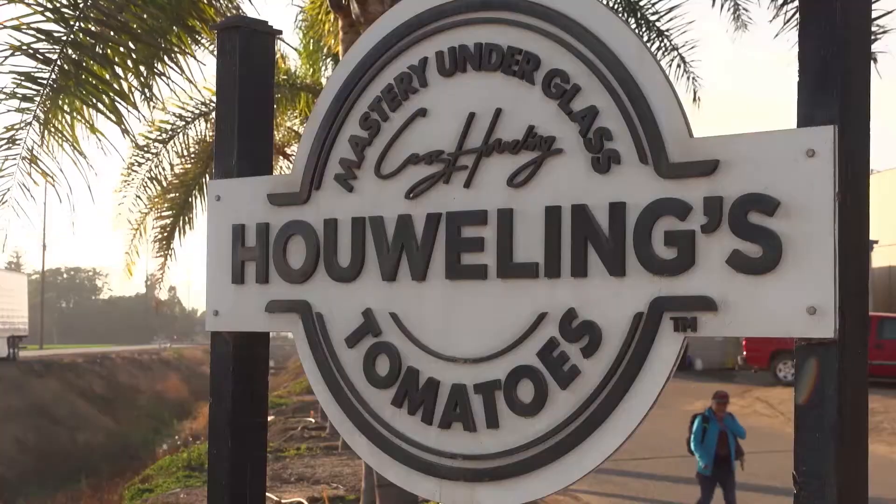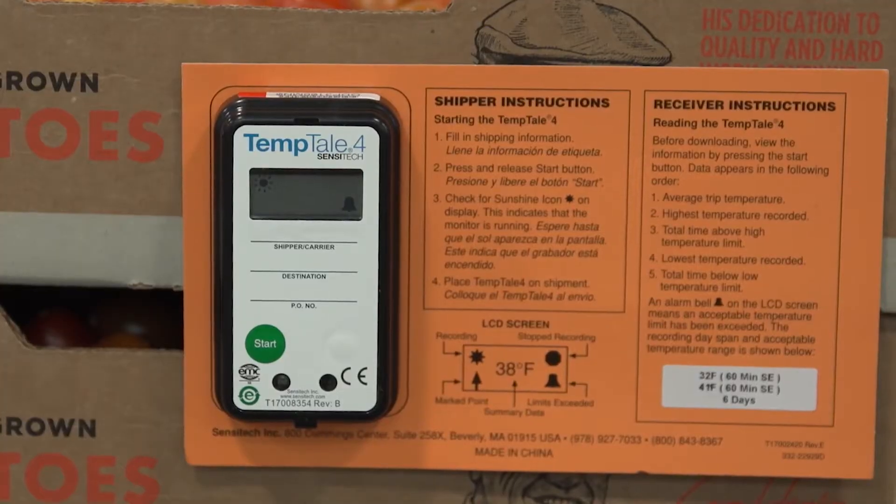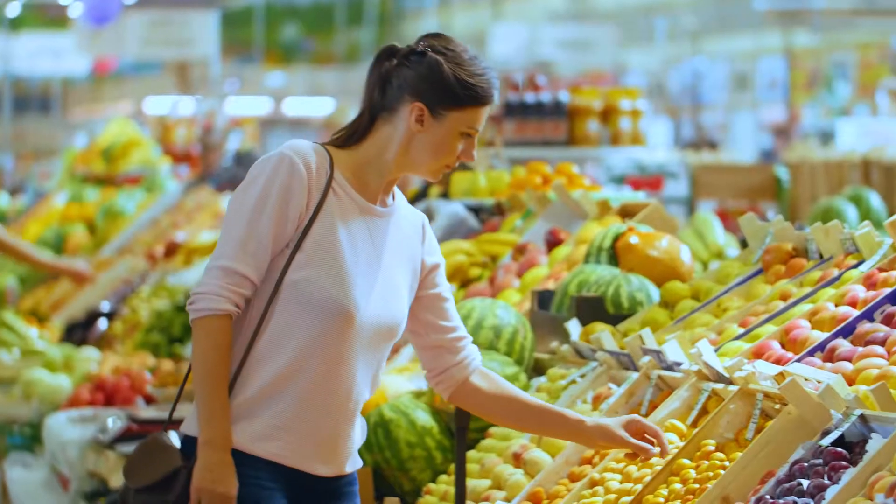Innovation that companies like Houweling's Group want to advance their world-renowned greenhouse operations, providing essential tools and technology to help you deliver the highest quality product to market.